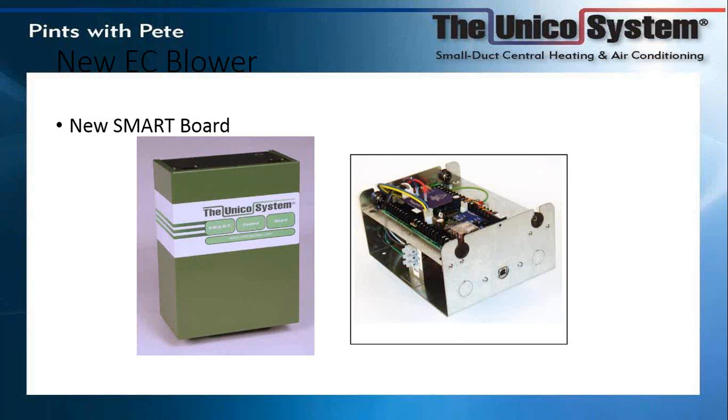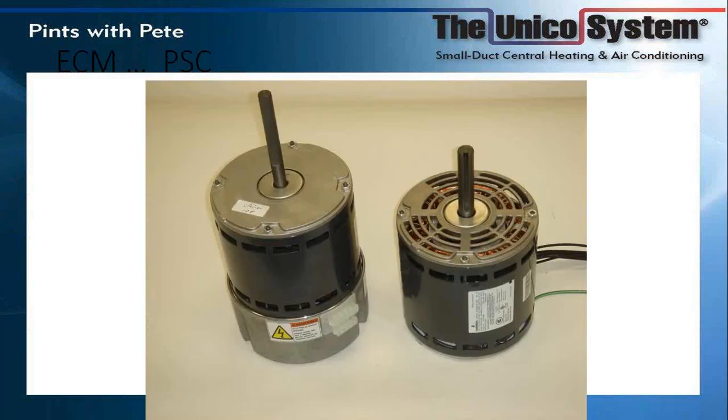This is what the smart board looks like — it's a green board. On the left you see the EC motor; on the right you have the PSC motor. The EC motor we use is an Emerson Nidec motor, which is a fairly common motor. What is unique is the controller — that's the metal part at the base, which is programmed by Emerson to meet the Unico fan curve. All of this is being done through solid-state electronics.